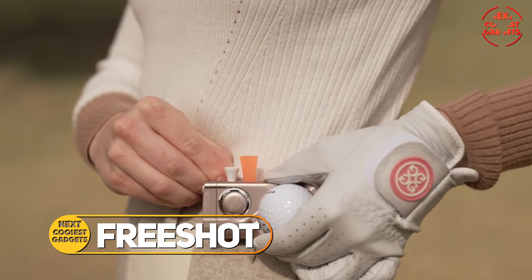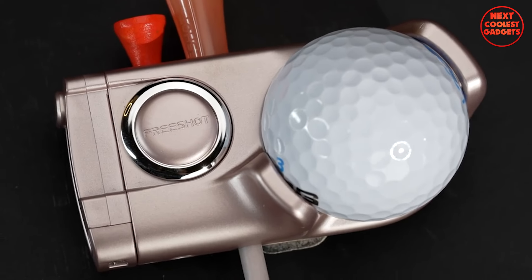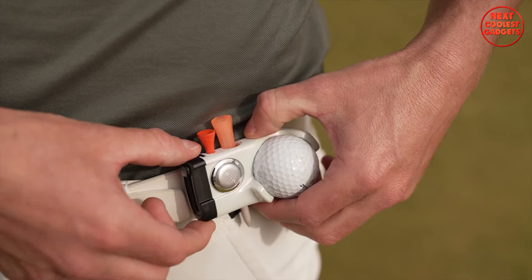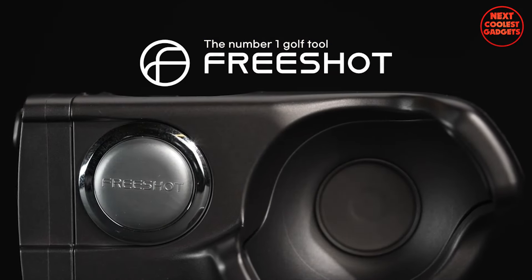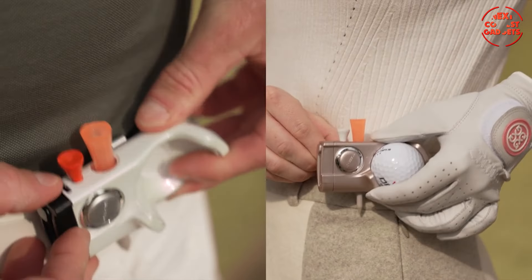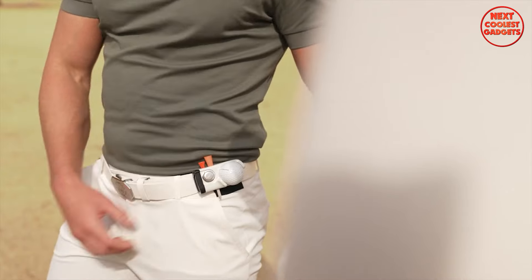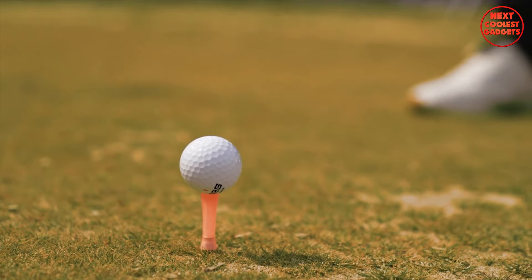FreeShot takes the hassle out of your golf game, letting you focus on what truly matters — sinking that putt. This innovative all-in-one golf accessory tool keeps everything you need organized and readily accessible, right at your waist. With one convenient clip, carry one golf ball, two tees, a custom ball marker, and a divot tool, all neatly attached to your belt or waistband. The long tee features a built-in magnet, ensuring the top and bottom halves automatically reconnect after a shot, and its bright orange top makes it easy to spot amongst the green grass, saving you time and frustration.